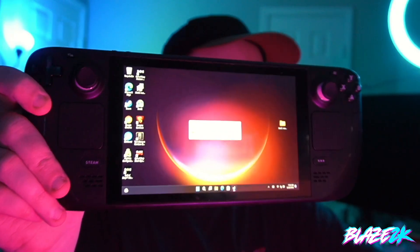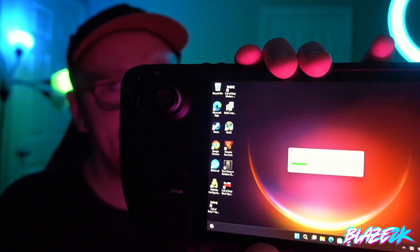Windows on the Steam Deck — yes, I've done it. I finally made the jump and dual-booted Windows alongside Steam OS on the Steam Deck, and it's actually not too bad. I've installed it onto the micro SD card.